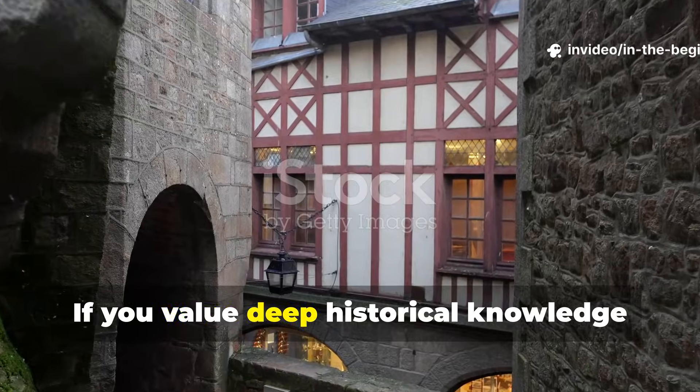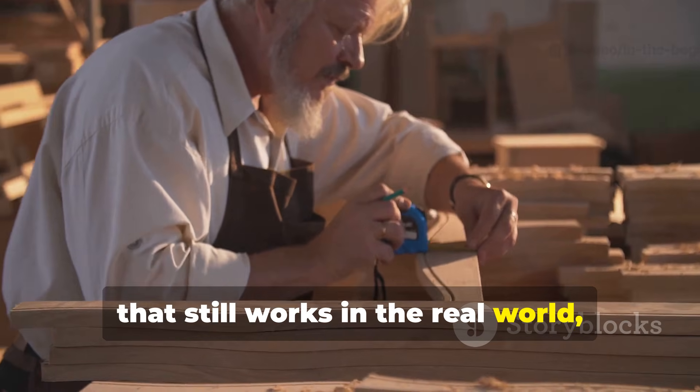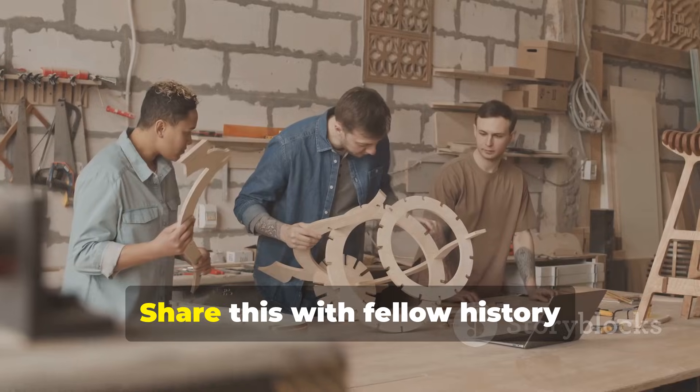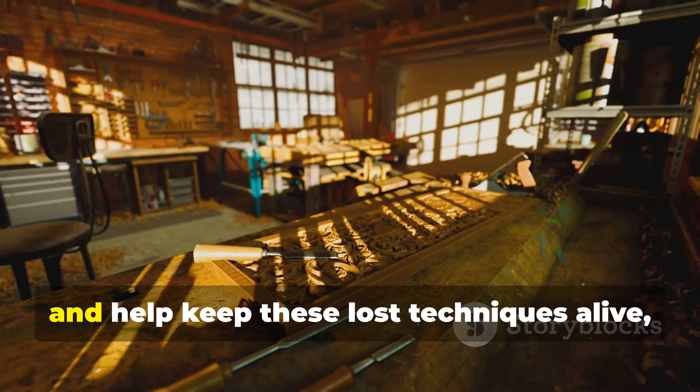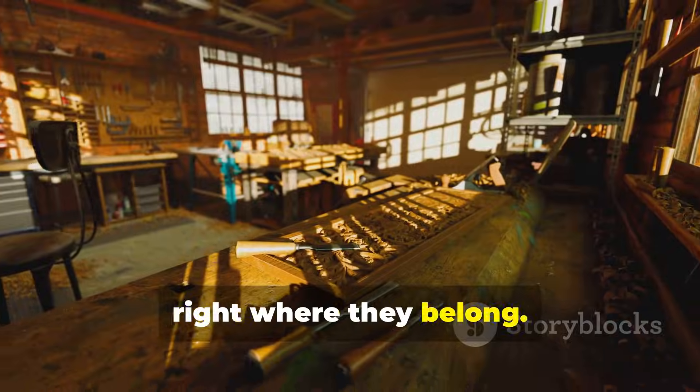If you value deep historical knowledge that still works in the real world, do subscribe to In The Beginning. Share this with fellow history enthusiasts and survival-minded builders, and help keep these lost techniques alive right where they belong.